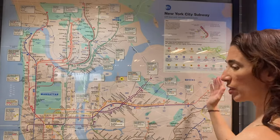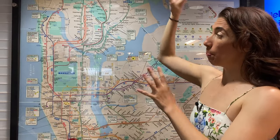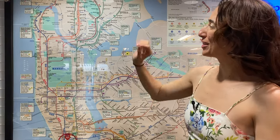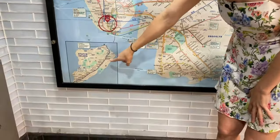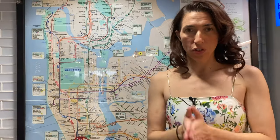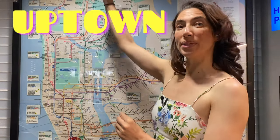Here we are standing in front of a subway map. It shows you all of our subway lines. It kind of looks like someone threw spaghetti at the wall, but we're going to make sense of that. You'll also see how the subways cover all five of our boroughs here in New York City. You have the Bronx, Queens, Brooklyn, Manhattan — that's probably where you're going to spend most of your time if you're visiting from out of town — and then you have Staten Island. Staten Island kind of cheats; you have to take the Staten Island Ferry to get there. It's absolutely free.